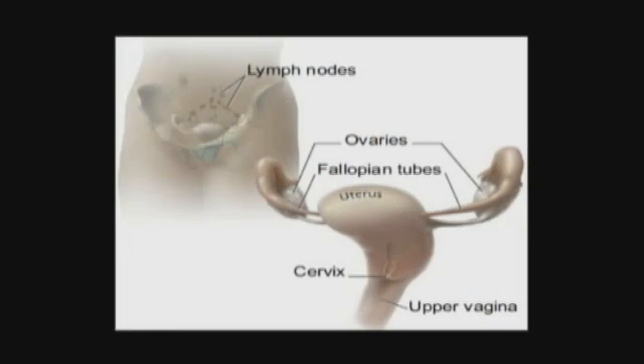The cervix is the lower, narrow part of the uterus that connects the uterus to the vagina. Cervical cancer can develop, and the most common cause is infection with the sexually transmitted human papillomavirus, or HPV. Other risk factors include smoking, a weakened immune system, having many sexual partners, and having sexual intercourse at a young age.